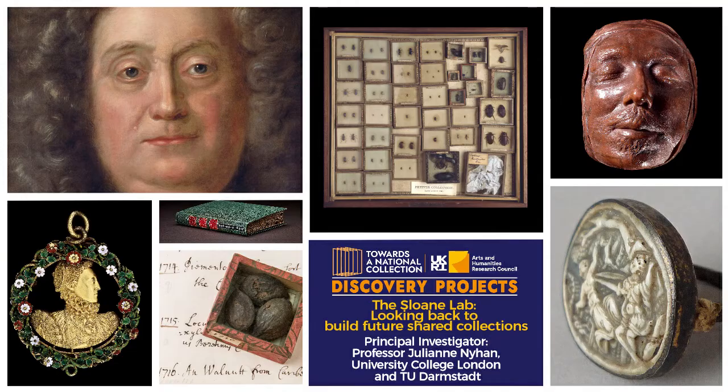The Sloane Lab, 'Looking Back to Build Future Shared Collections,' is led by UCL, and we also have co-investigators at the Natural History Museum and the British Library. I believe you have the list of project partners to hand, so I won't rehearse that list now for the purposes of time. I've been asked to focus on what the project is aiming to achieve, so I'll remind you of the context from which the aims arise.